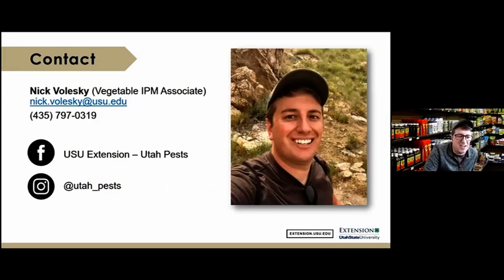Here's my contact information — you can email me or call me. I'm willing to work with you on any pesticide questions, help with understanding labels, and understanding different vegetable diseases.